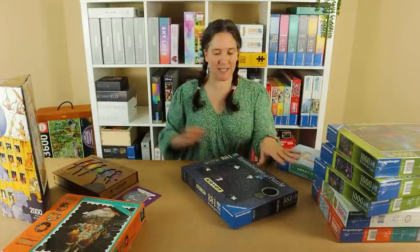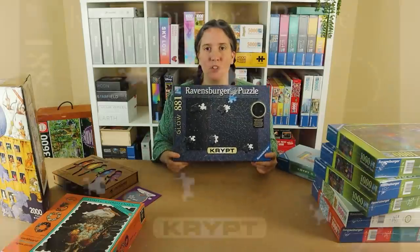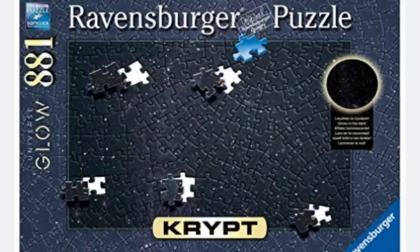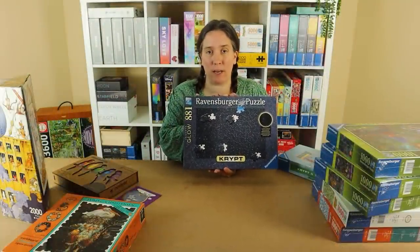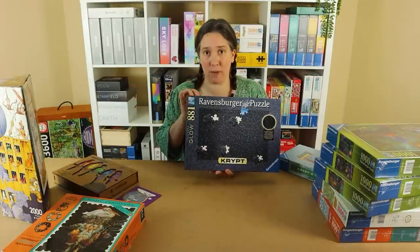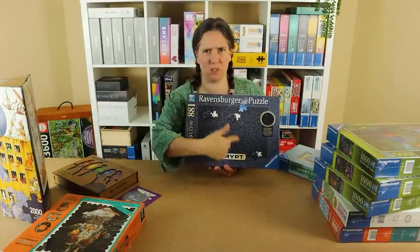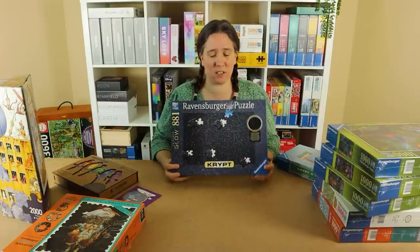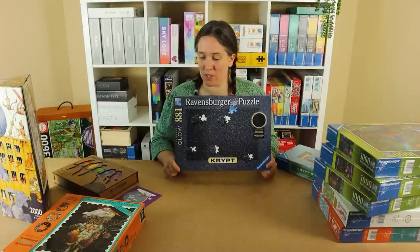This one I mentioned in the Metallic Mint Crypt video but had only ordered at the time. It's called Crypt Universe Glow, and it's one of the few crypts that isn't a solid colour — it does have some detail. It's got stars and it glows in the dark, so it's kind of like a space puzzle with a funky cut pattern. This one has 881 pieces, making it the crypt with the most pieces. The pattern tends to have lots of smaller circles within the rectangular puzzle. I think it's going to look so cool glowing in the dark.